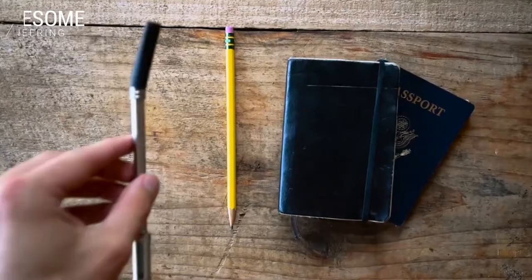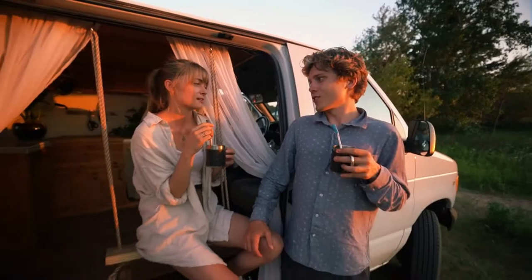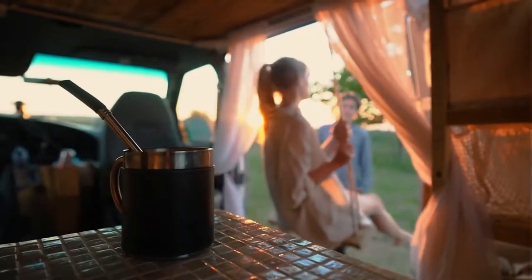Not only can Jogo fit right in your pocket and is 100% sustainable, but also drinking coffee through a straw helps prevent unwanted teeth stains. The perfect companion for the wandering nomad, the outdoor explorer, or the busy student. A delicious cup of coffee has never been so fun and easy.